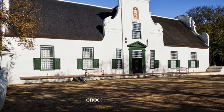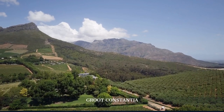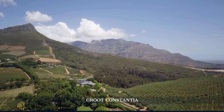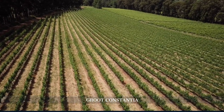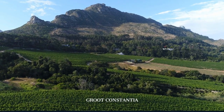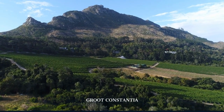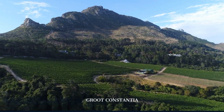Our exploration takes us to Groot Constantia, South Africa's oldest wine-producing estate. With a history dating back to 1685, the estate offers a glimpse into the country's wine-making tradition, set against the backdrop of stunning vineyards and historic buildings. A wine tasting here is not just about the wine, but about experiencing a piece of Cape Town's history.